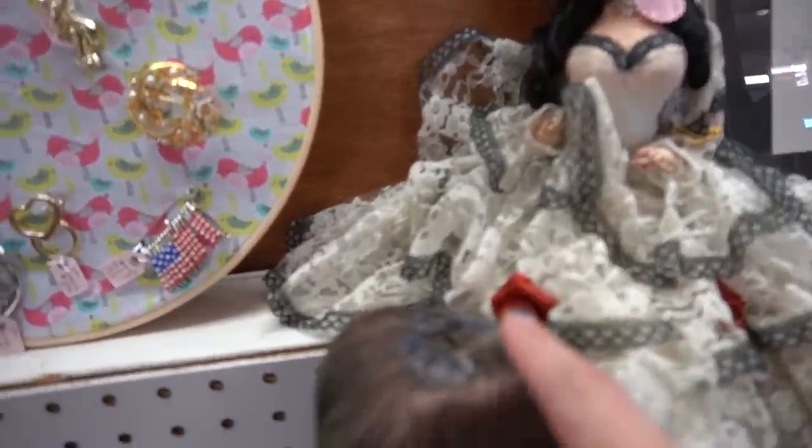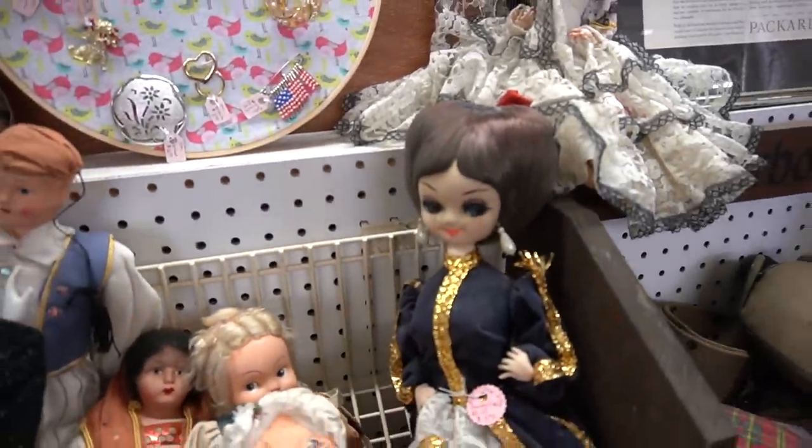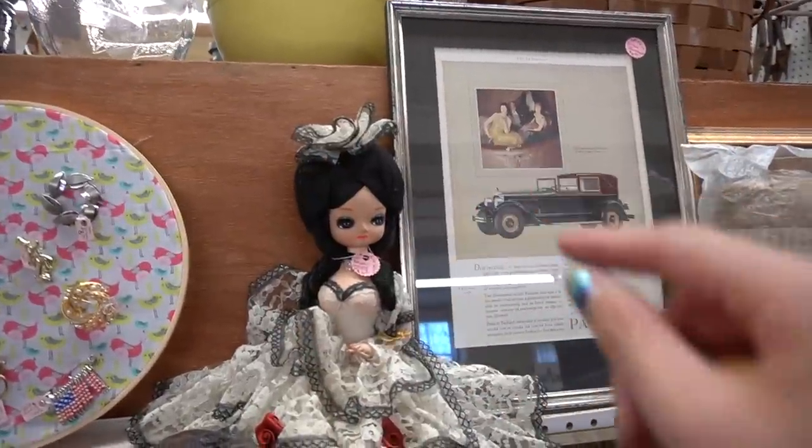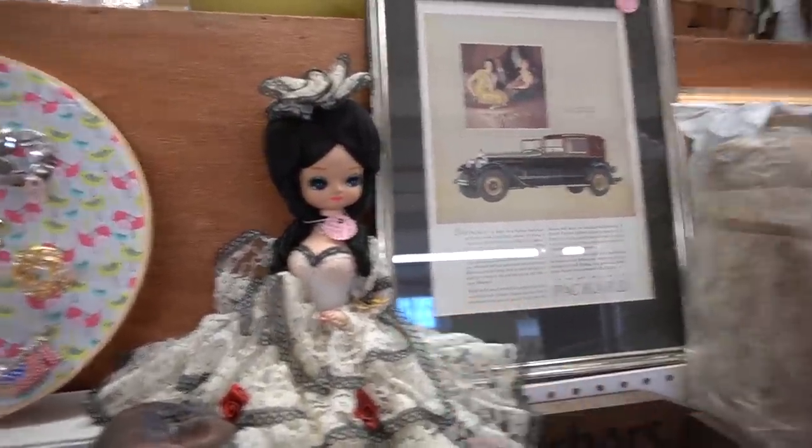These dolls — I think they're Bradley. I think there are actually two companies that make them and one of them is Bradley. It looks like somebody dropped a cigarette on her head, that's such a shame. They have those really big eyes. I think they're made in Korea.